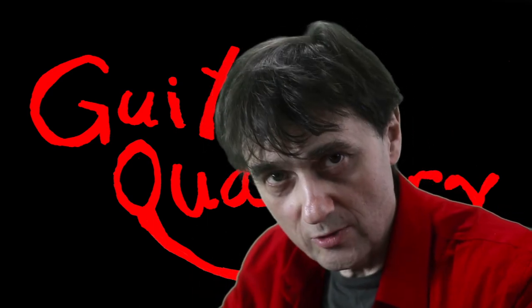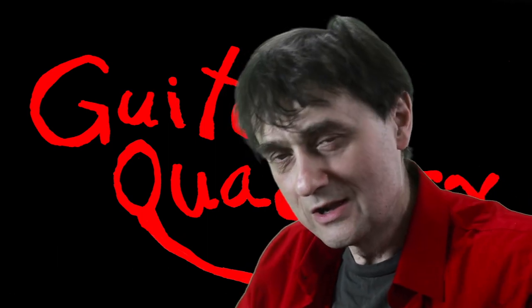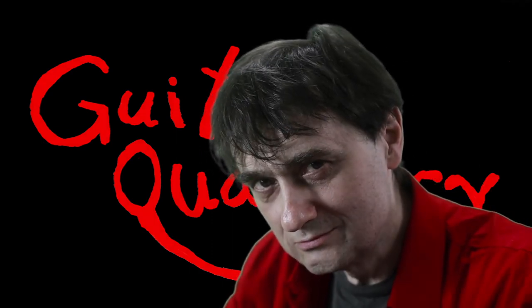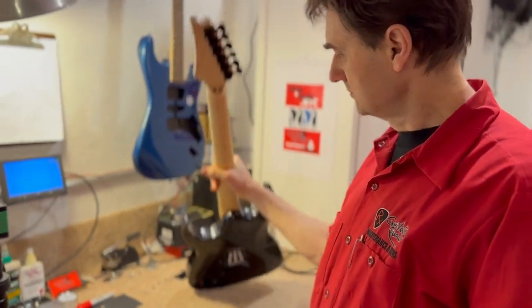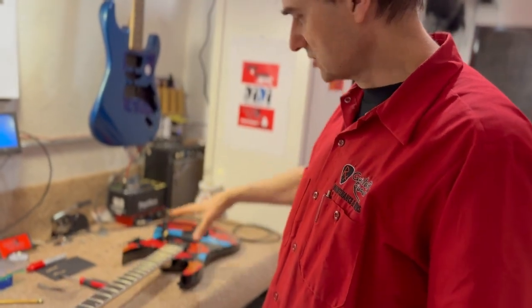Speaking of Guitar Quackery, welcome back to the Guitar Quackery YouTube channel, where we don't work on counterfeit guitars. But in this case, let me take you to the shop and let's review one. Sometimes guitars get dropped off at the front desk in my absence. So here we have a guitar that is supposed to be an Ibanez, but it's not. Let's have a closer look.